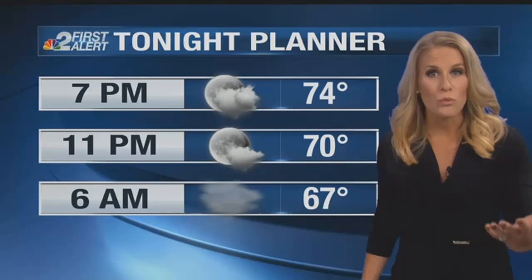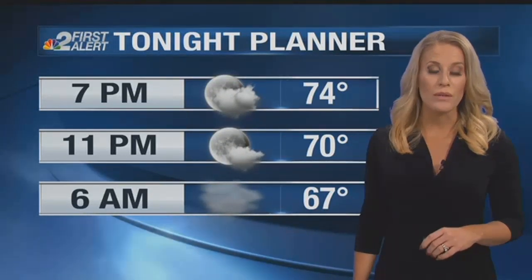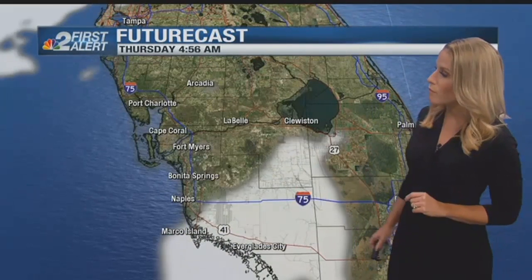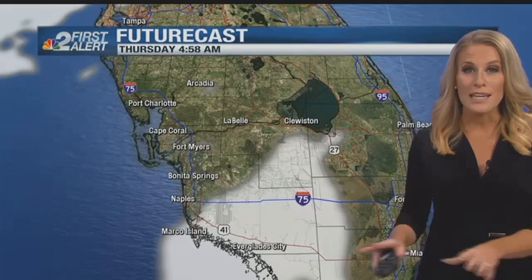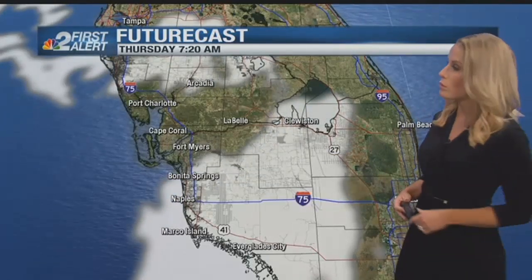Tonight is comfortable — more of the same, light winds, 70 degrees by 11 o'clock. Those light winds could create another round of fog first thing in the morning. It will be rather warm and very close to the dew point. Fog could develop by tomorrow morning around 5 o'clock. Anyone traveling to the other side of the state, give yourself some extra time on Alligator Alley, because that's going to create a lot of low visibility and traffic will be slower.